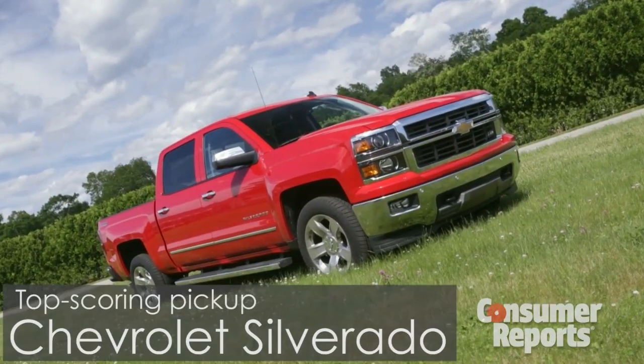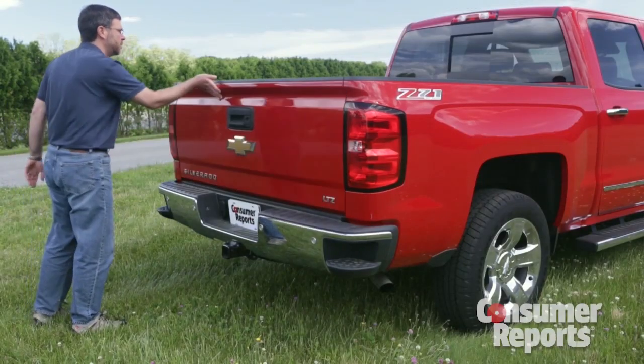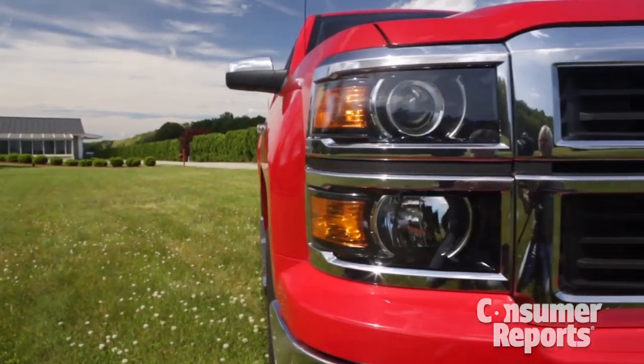The Chevrolet Silverado is our top scoring truck, with big payload and towing numbers and handy features like an easy-lift tailgate and steps in the bumper. We don't know if this new design is reliable yet.